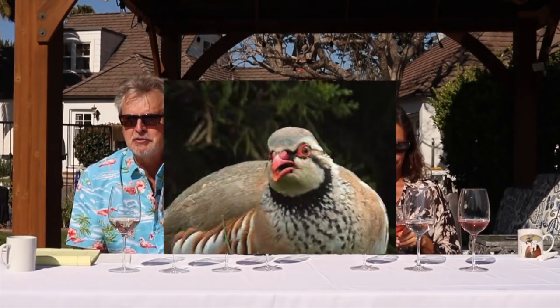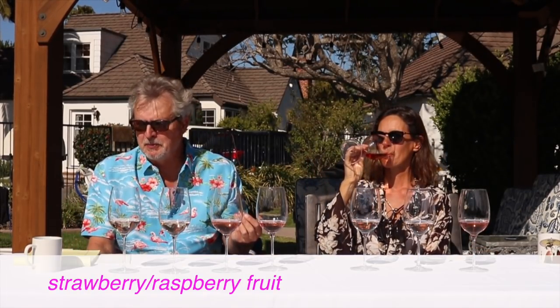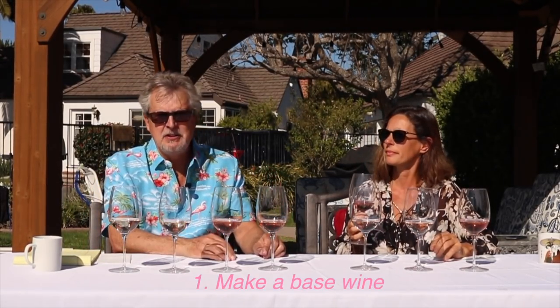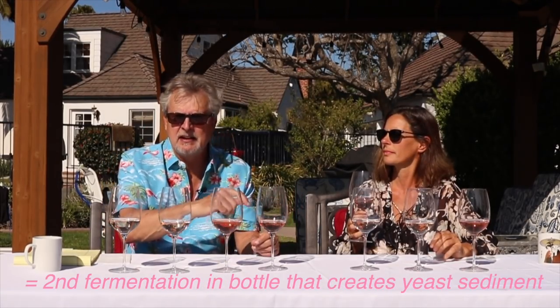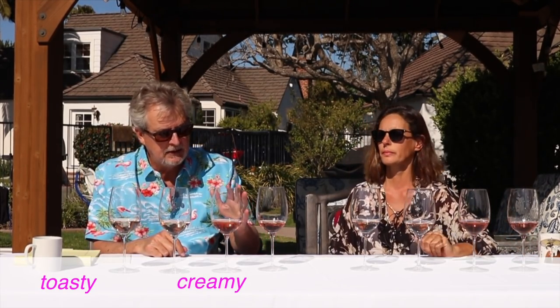The first wine is a deep pink — pink with a hint of yellow or orange — what we call partridge eye color. Most of you haven't been gazing longingly into the eyes of your local partridge, but partridges have eye color similar to this. This one is a bit darker. Even at eight o'clock in the morning, this is pretty good. Lots of strawberry and raspberry fruit, but there are toasty notes from a good amount of time spent on the yeast cells. In making champagne or sparkling wine, you make a base wine, then add sugar and yeast; a second fermentation occurs in the bottle causing yeast sediment. The longer the wine sits on the yeast sediment, the toastier and creamier it gets, but the more expensive it is because it takes years. This one is really toasty, creamy, long, with nice acidity.